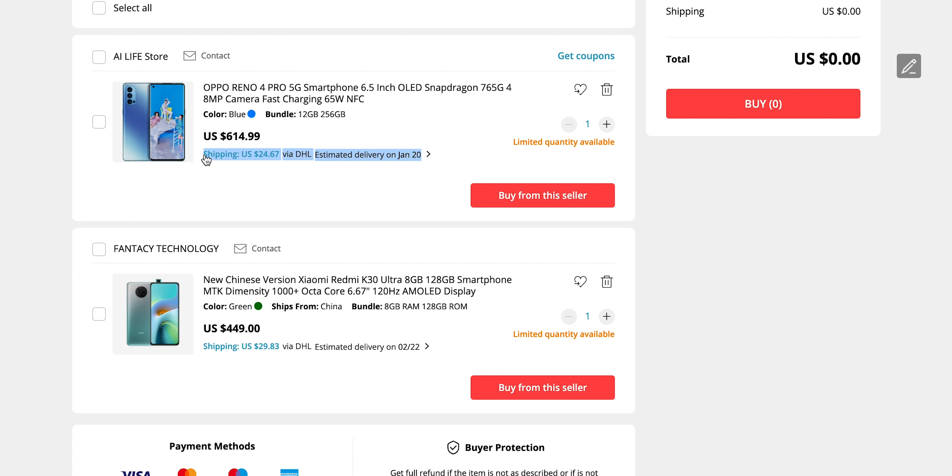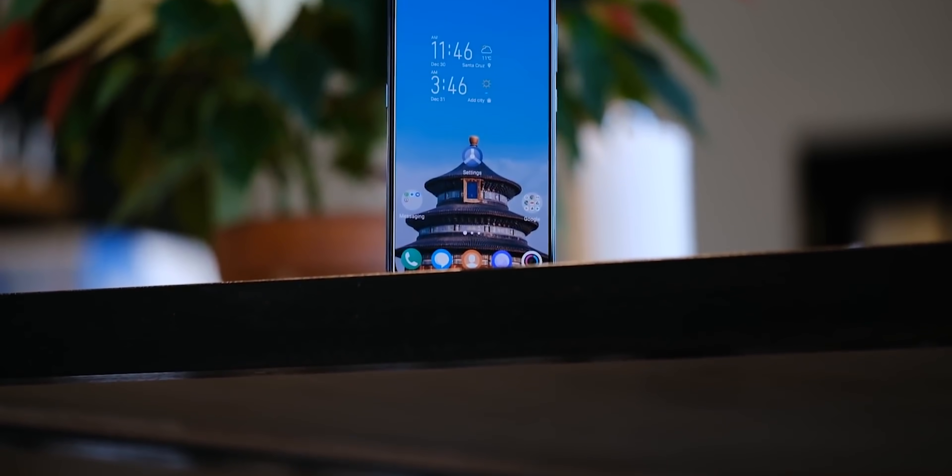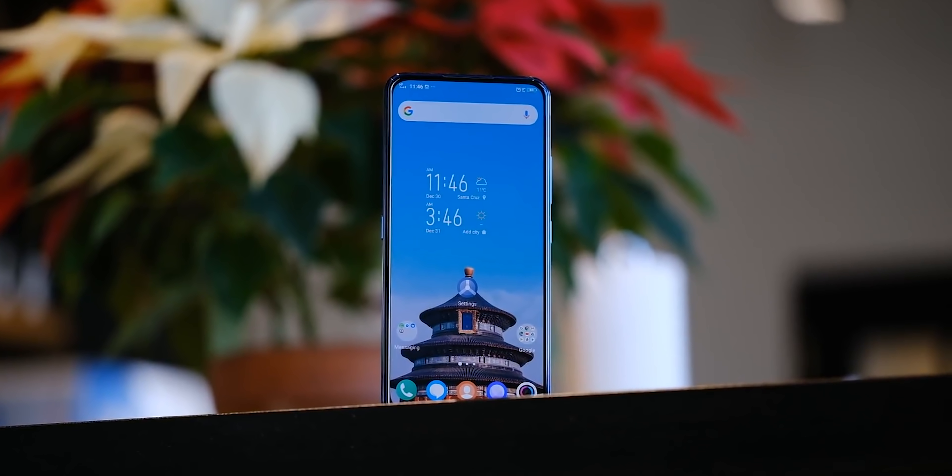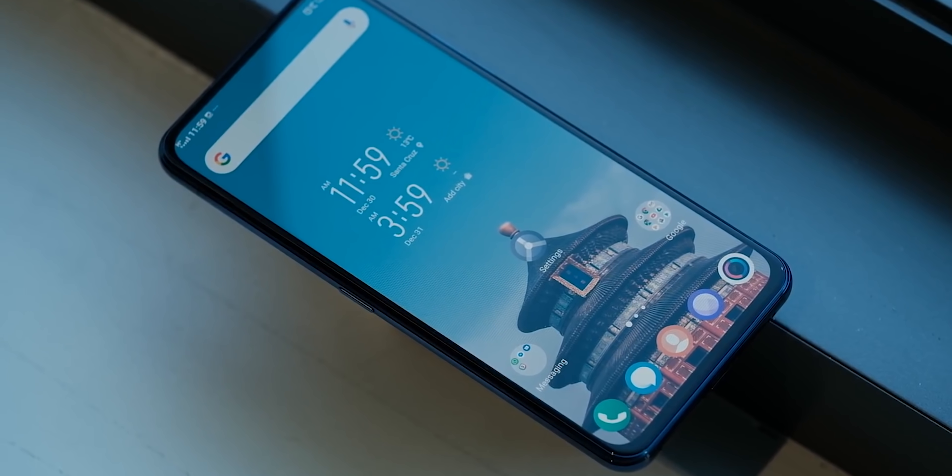Once you've found a listing on the correct site, you want to check the postage policies for that website because there could be hidden shipping fees. With regards to import tax, the US raised the import tax threshold from $200 to $800 in 2016, meaning that if the value of the item you're importing is under $800 you won't have to pay any import tax. Anything worth more than that, you'll have to account for extra money on top. There can also be currency conversion fees — some banks and PayPal will charge something like a five percent fee on top as well.